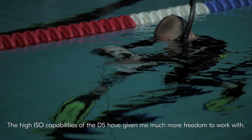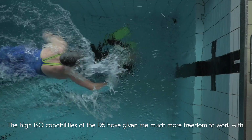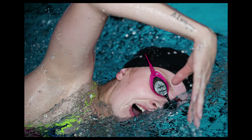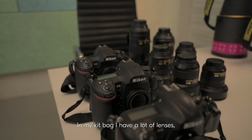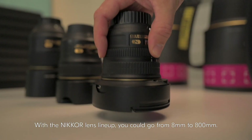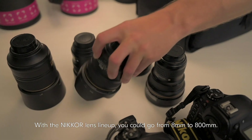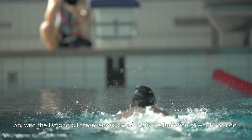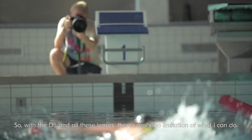The high ISO capabilities of the D5 have given me much more freedom to work with — I can take shots in darker conditions. In my kit pack I have a lot of lenses, because you never know how close you're going to get to the action. With the Nikon lens lineup you can go from 8mm all the way to 800mm. So with the D5 and all these lenses there's really no limitation to what I can do.